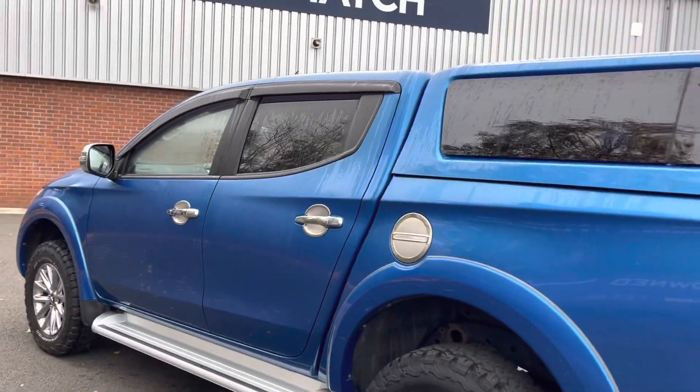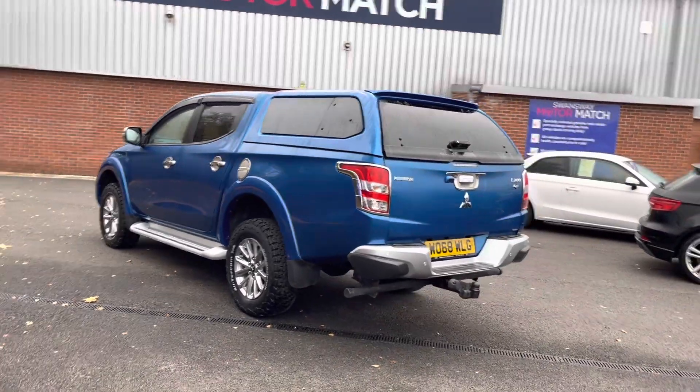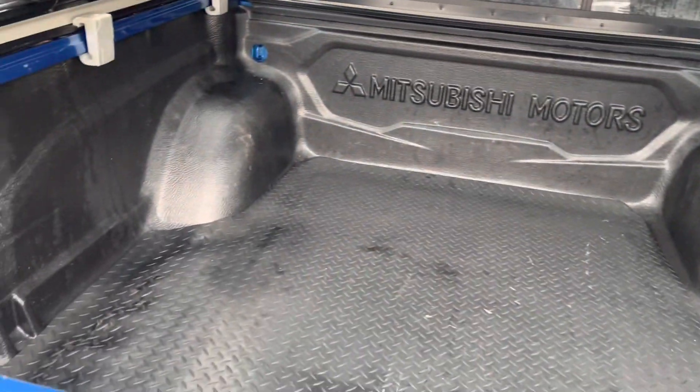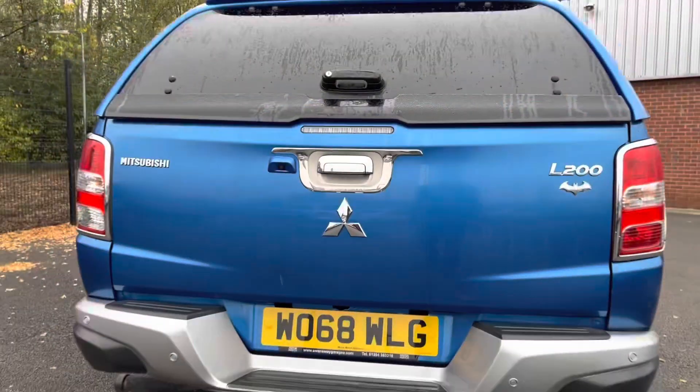As we move around to the back of the vehicle now, we will be taking a look into the very spacious pickup boot. Here you can see you do have plenty of space for your necessary items such as tooling and even your weekly shop.